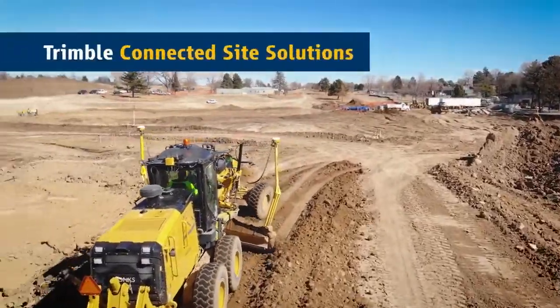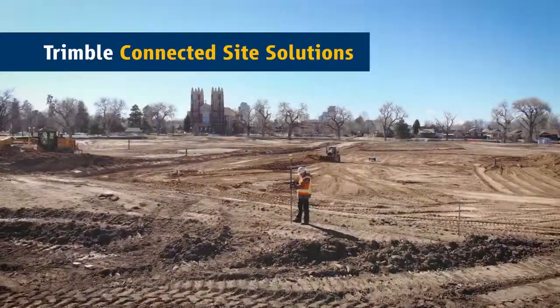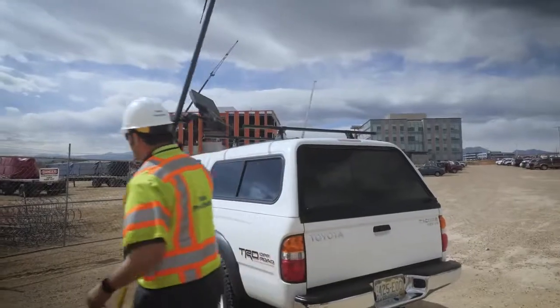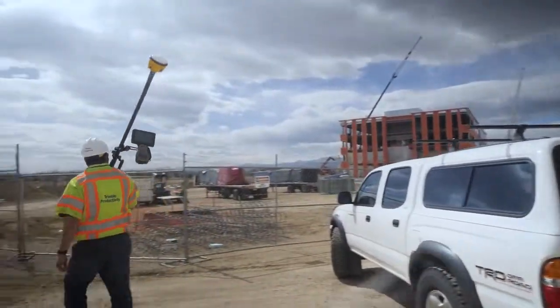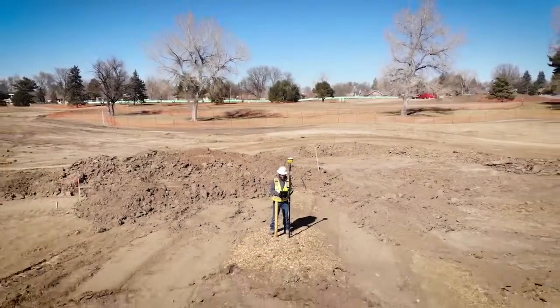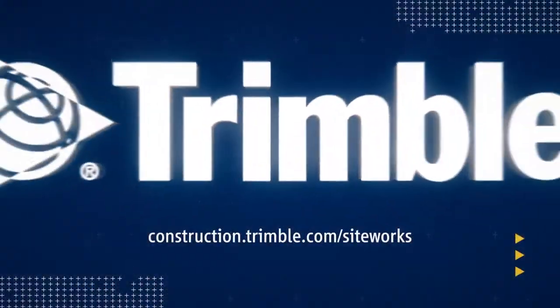Siteworks integrates with the Trimble connected site to keep you working smarter, faster, and more profitably. This is just one of the ways Trimble is transforming the way the world works. Learn more by visiting us online or talking with a Trimble dealer near you.